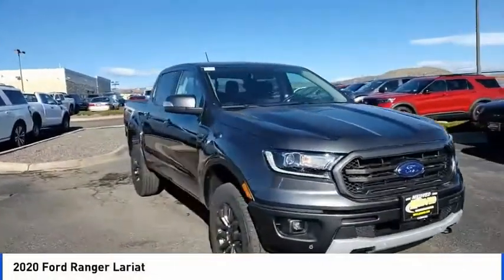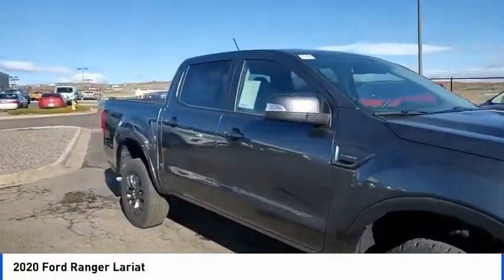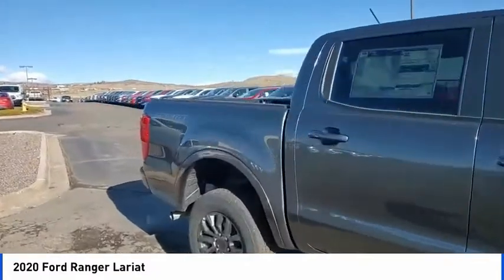Take a ride in the 2020 Ranger. Tough inside and out, Ranger proves its mettle.